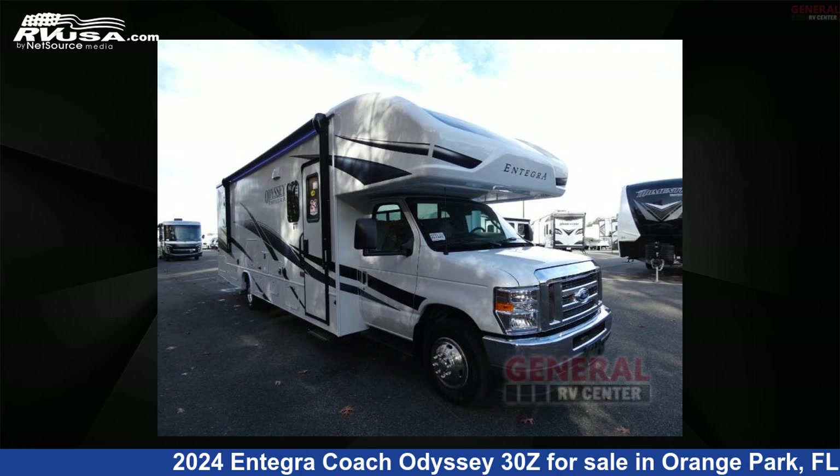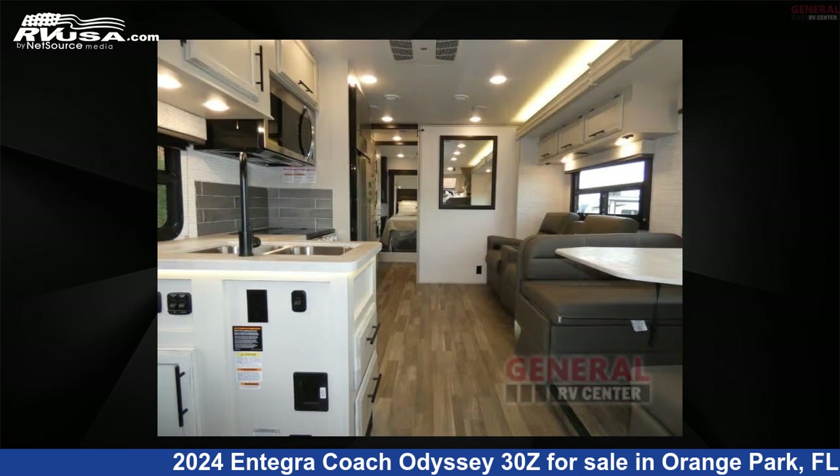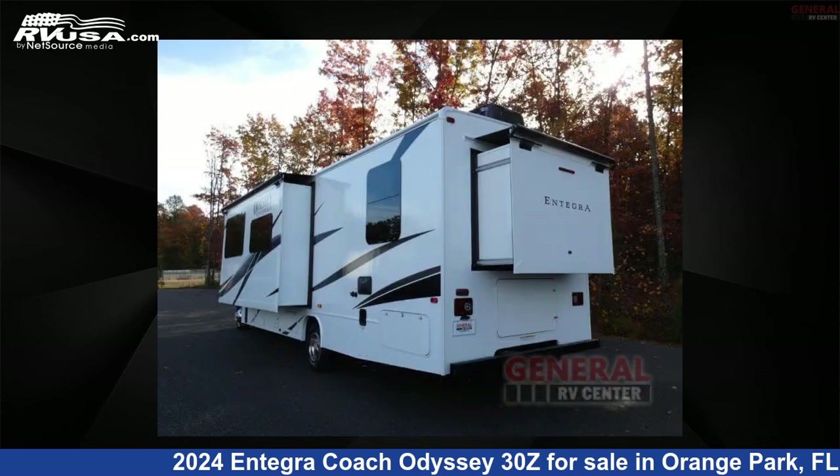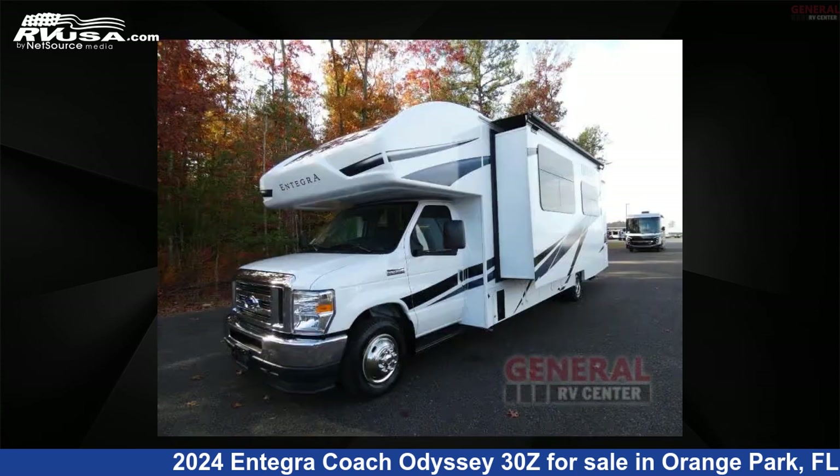This 2024 Integra Coach Odyssey 30Z is a Class C RV located in Orange Park, Florida, 32073, and is offered for sale by General RV Center. Click the link in the video description to visit RVUSA.com and see more photos as well as the current price.